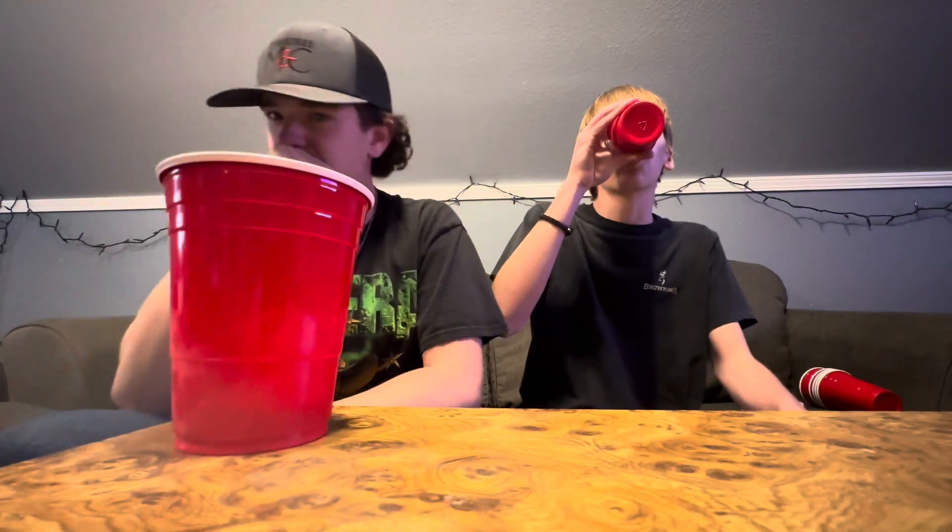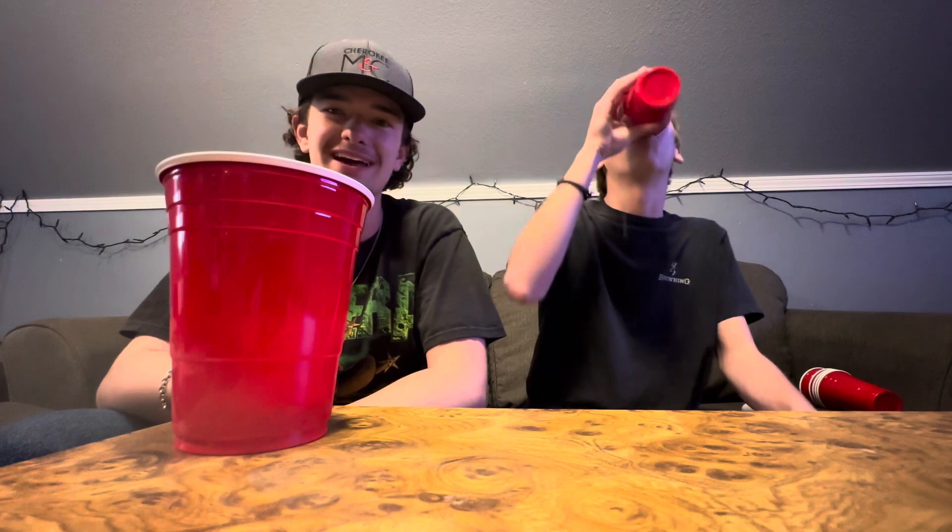On to the taste test. That tastes like something you would want your candle to smell like. It is something a girl would drink for sure — that is very girly tasting. Not manly like A&W Root Beer.